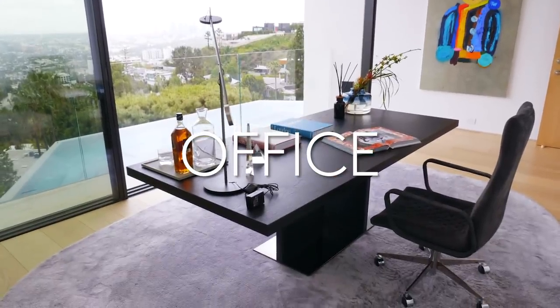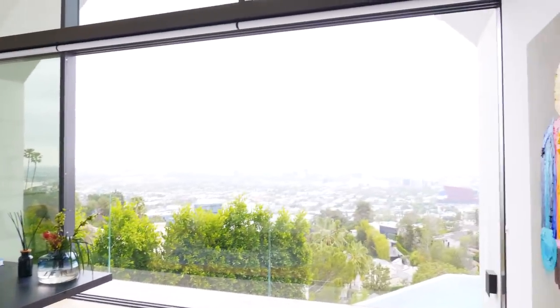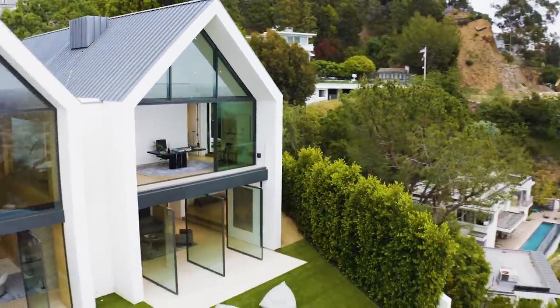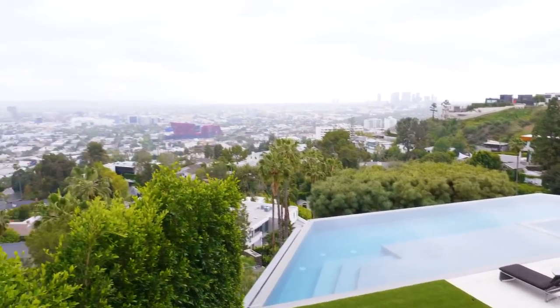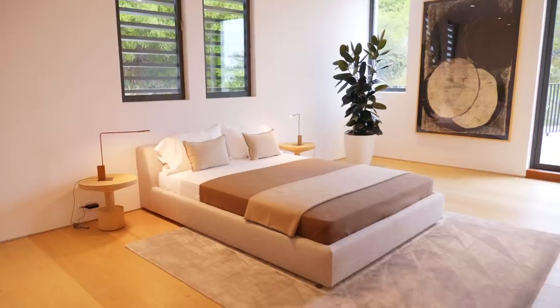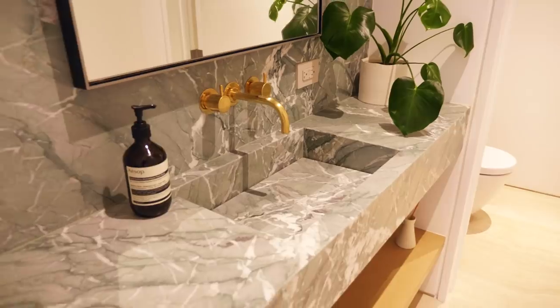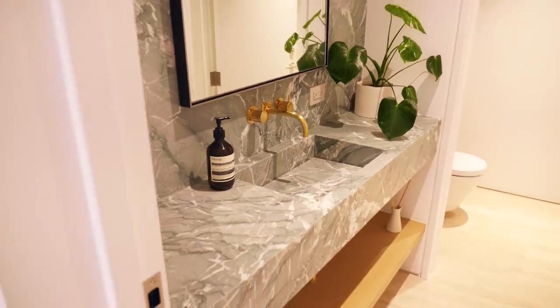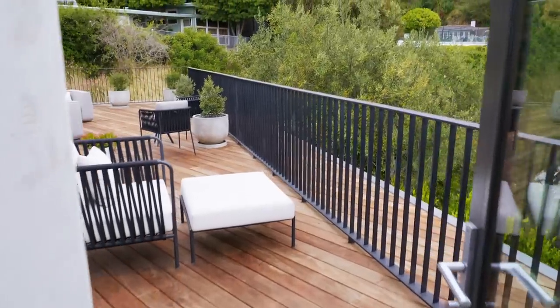The upstairs office actually doubles as an additional bedroom and offers one of the most compelling and dramatic vantage points of the stunning views beyond. When you're sitting at your desk you can look at the entirety of the city from downtown all the way to the ocean — truly one of the most exquisite views in Los Angeles. In addition to the primary bedroom, we have three guest bedrooms, each truly a suite with their own bathrooms featuring beautiful stone, their own walk-in closets that are fully outfitted, and they all walk out to a beautiful balcony area.